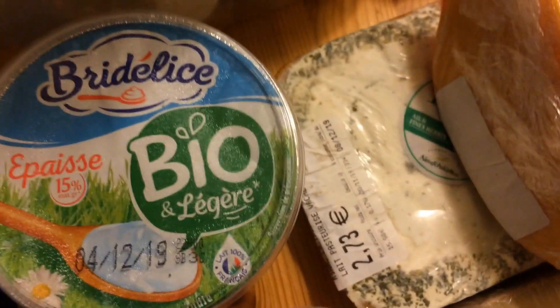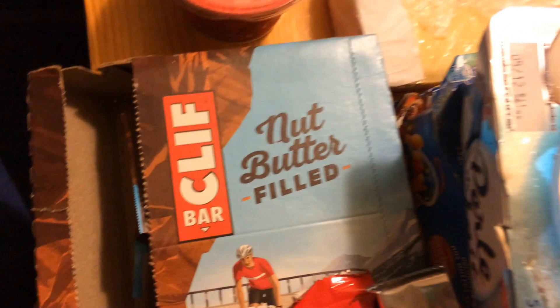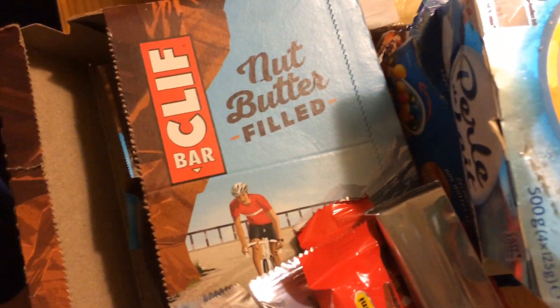On a un pack de PQ. Ensuite, on a récupéré la Brie d'Elise du 4 décembre. La crème fraîche du 31 décembre. Un super pack de Nut Butterfield LED — apparemment c'est super bien pour l'escalade, pour la randonnée, donc ce sera parfait. Des piquettes, des barres de céréales.